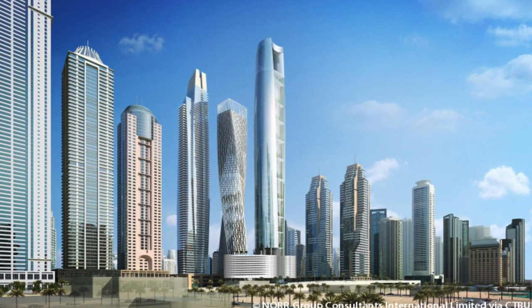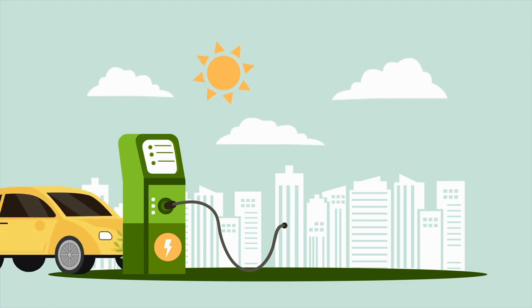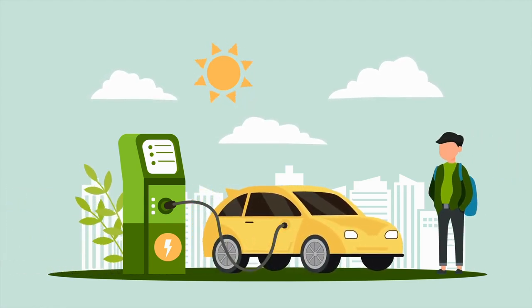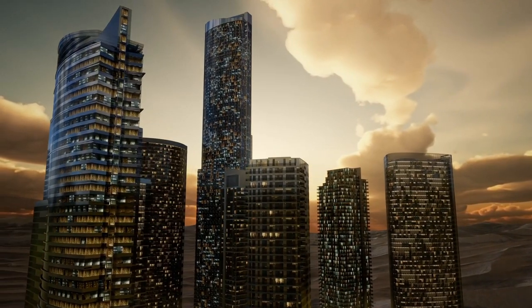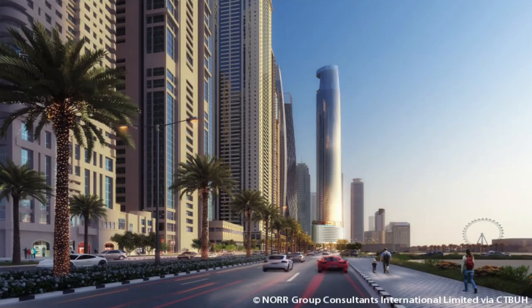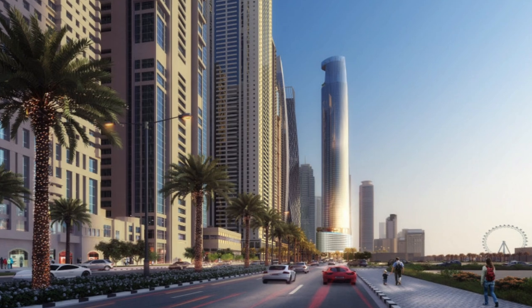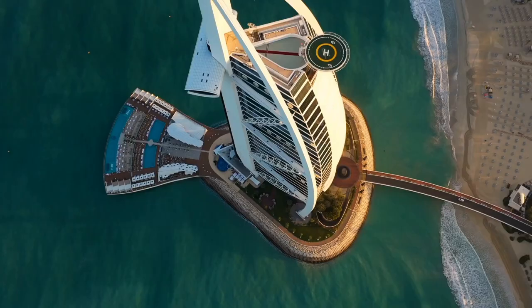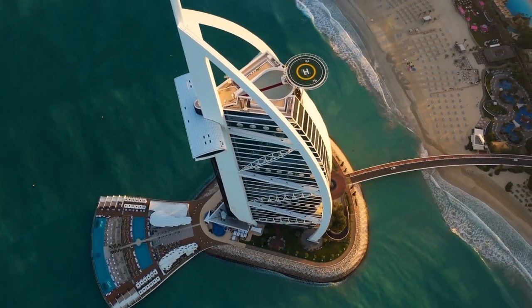CL Tower Dubai is setting a new standard for luxury hotels around the world, as the demand for eco-friendly and technologically advanced hospitality options continues to grow. Hotels and resorts will be forced to adapt and implement similar practices in order to remain competitive. CL Tower Dubai serves as an inspiration and a role model for the industry, demonstrating that it is possible to balance luxury and sustainability while embracing cutting-edge technology.